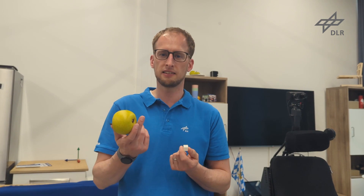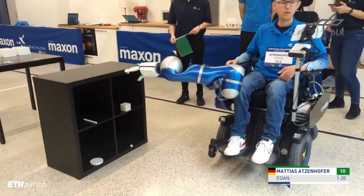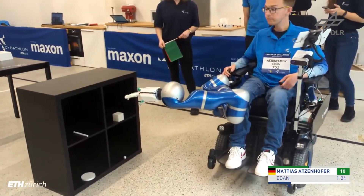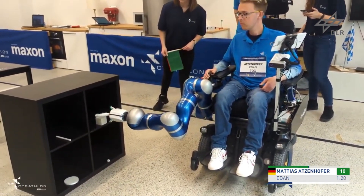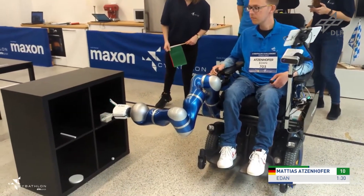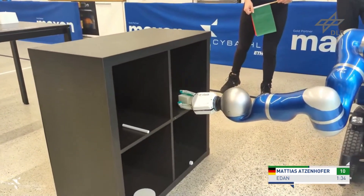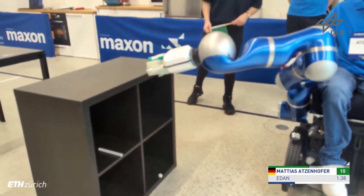In the second task, the objects are much more delicate than in the first task, so we provide more support and constrain the robot more when approaching the object. In order to pick up an object, Matthias first has to bring the robot hand close to the object. Once the hand is close enough, the picking skill for that object is automatically activated, and from there the robot takes care of the actual grasping while Matthias controls the velocity.